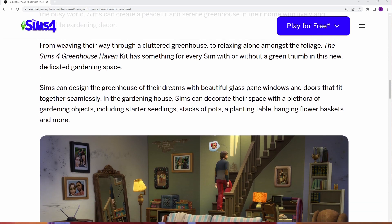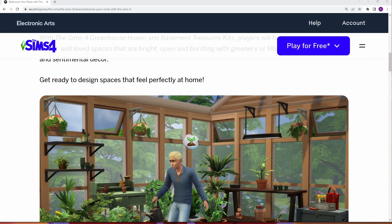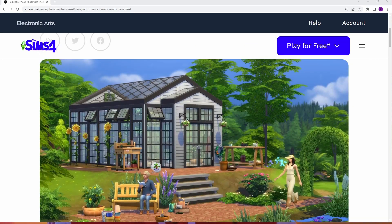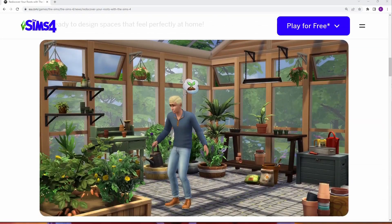the Sims 4 Greenhouse Haven Kit has something for every sim with or without a green thumb in this new dedicated gardening space. Sims can design the greenhouse of their dreams with beautiful glass pane windows and doors that fit together seamlessly. Sims can decorate their space with a plethora of gardening objects including starter seedlings, stacks of pots, a planting table, hanging flower baskets, and more. I know the kits are a cash grab, but this one I'm totally doing.